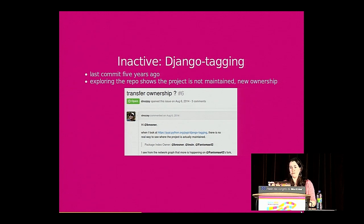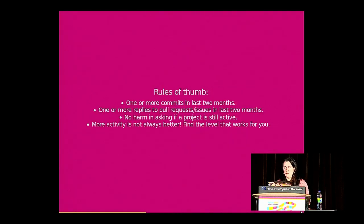The rules of thumb we tell students: check for one or more commits in the last two months, or pull requests, issues reported, and replies to issues — not just issues reported. There's no harm in asking if the project is still active. Worst response is no response, which you'd get anyway if you don't ask. And remember, more activity isn't always better — a small project could be a great fit for you.